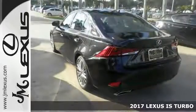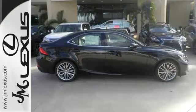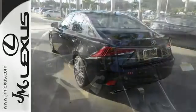The lines between practicality, performance, and comfort blur together with this 2017 Lexus IS200T. Now with great features like adaptive cruise control, dual zone climate control, and a sunroof, it's sure to please. And it has a backup camera and universal remote transmitter.